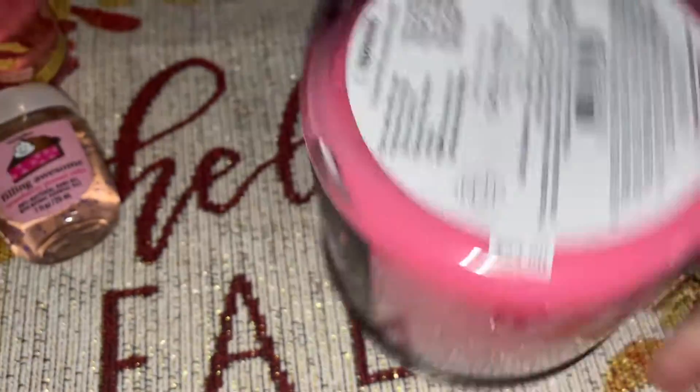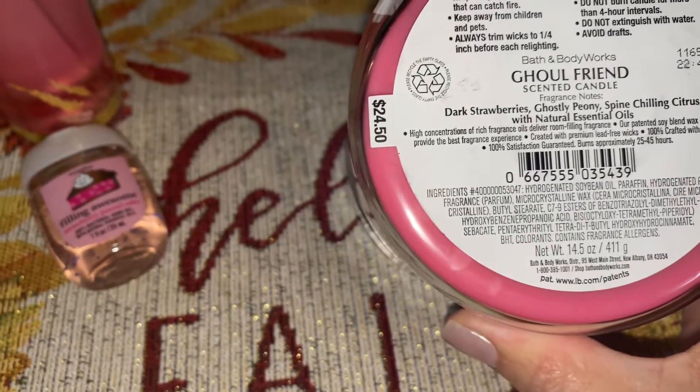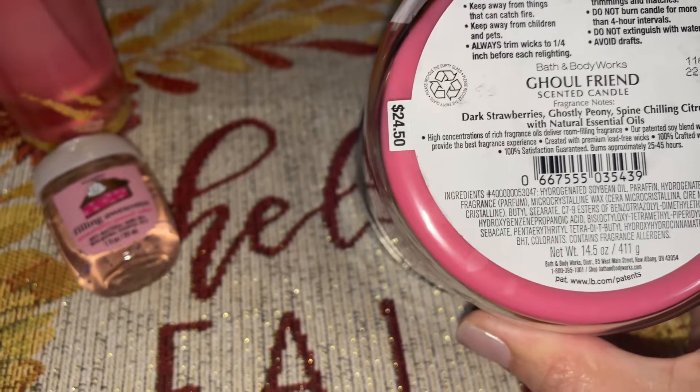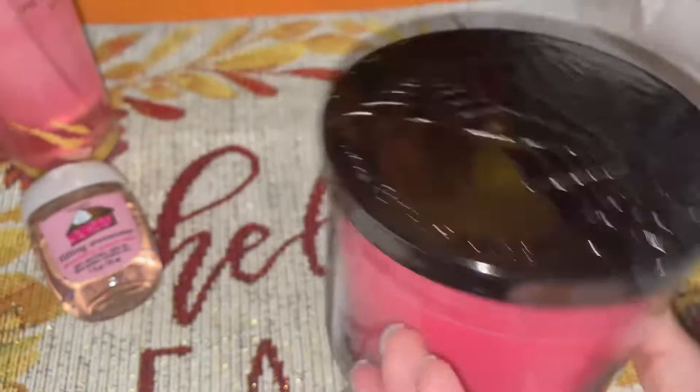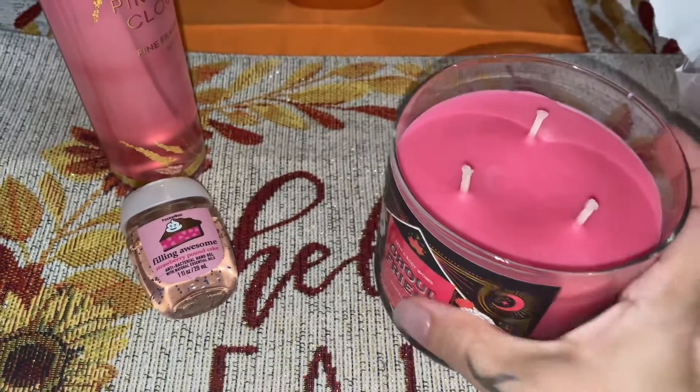The notes on this are duck strawberry, ghostly peony, a sponge shell and citrus. And again, it's a sweet sugary scent just like I like it, and it smells so good.